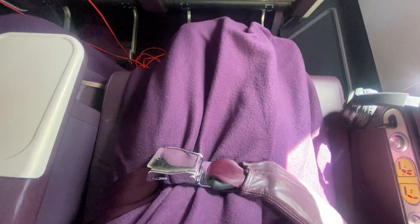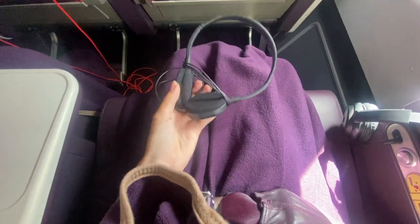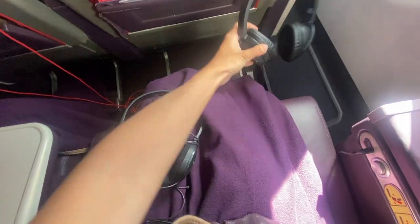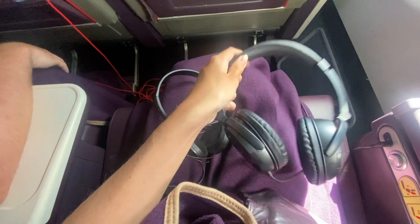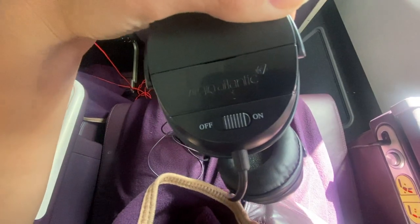For the flight we were given a blanket — which may currently be in my living room — and some headphones. I wanted to show the difference between Upper and Premium Class headphones: the Premium Class headphones were small, didn't cover my ears, and kept popping off as I moved, compared to the Upper Class headphones which perfectly covered my ears and were controlled by a switch on the side.